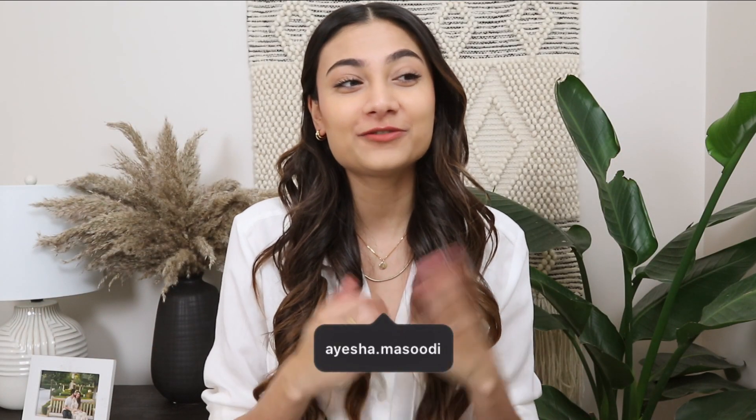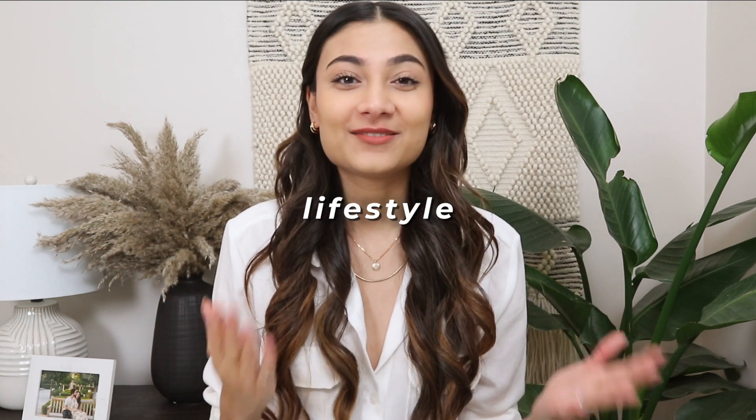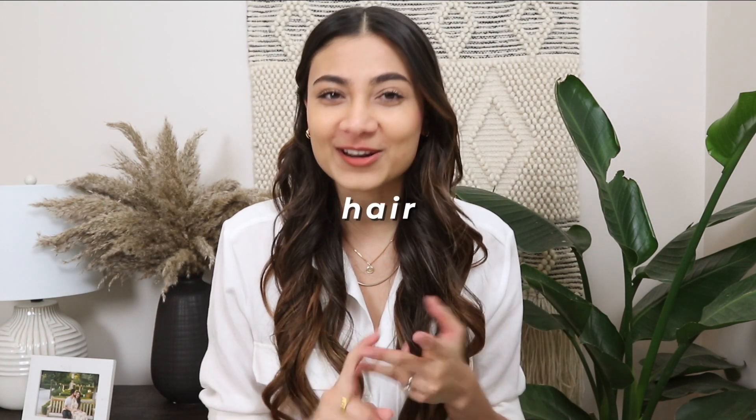Hi guys, what's up? Welcome back to my channel. If you're new here, my name is Aisha and I do fashion hauls and lifestyle related videos. If you're into that kind of stuff, please hit the subscribe button as well as the notification bell so that you know when I post new videos. I'm going to leave my Instagram right over here in case you guys want to check it out. As you can tell from the title of today's video, it's going to be a favorites one and I'm going to dive into what I've been loving for the month of January. I'll be talking about products that are within my clothing, home and hair favorites. So let's get into it.